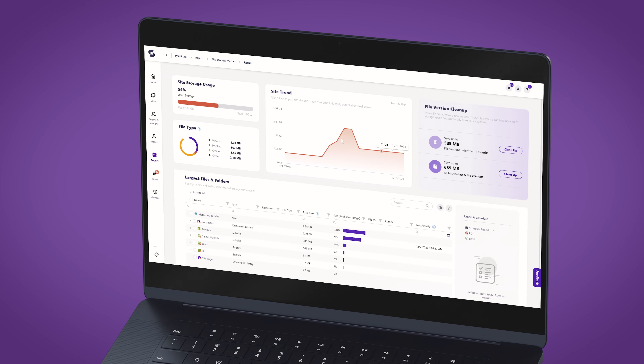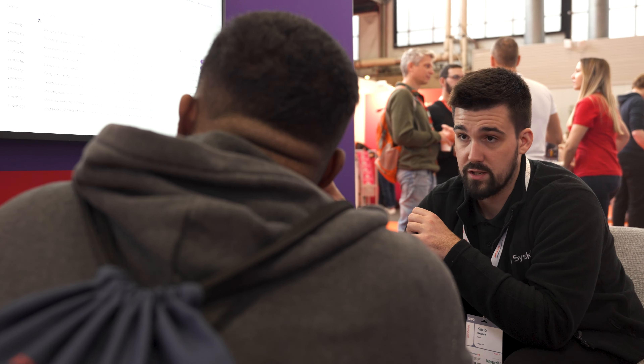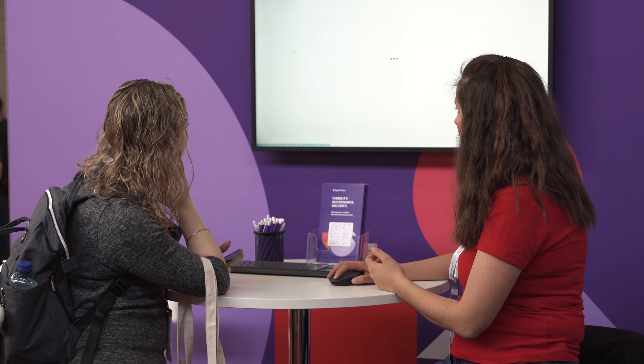Syskit Point is really easy to use. It's a user-centric product. I know it sounds like a phrase, but that's what we really believe in, and our product design team is constantly working on improving the product and tailoring it to our customers' needs.